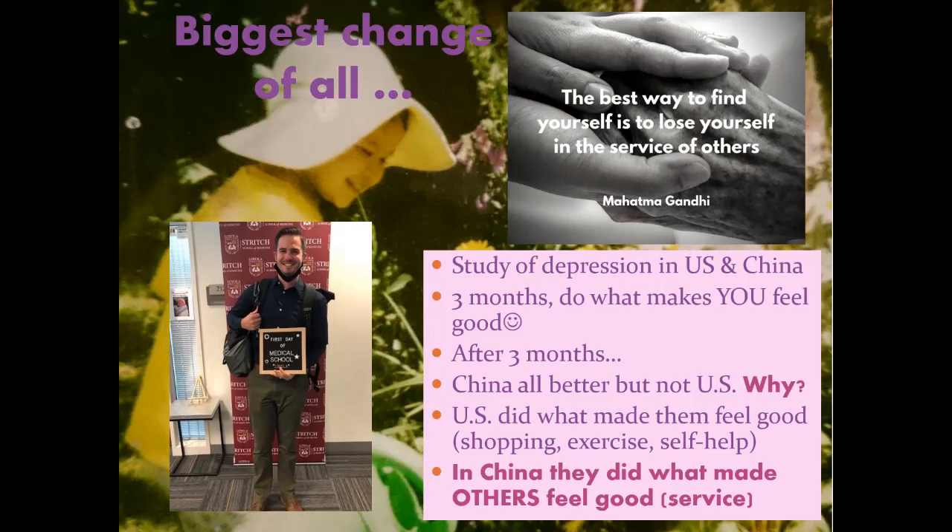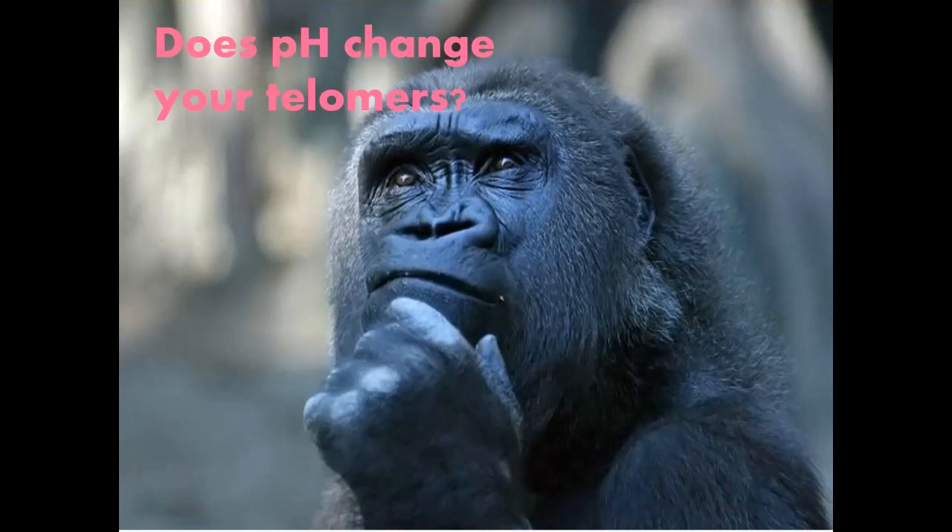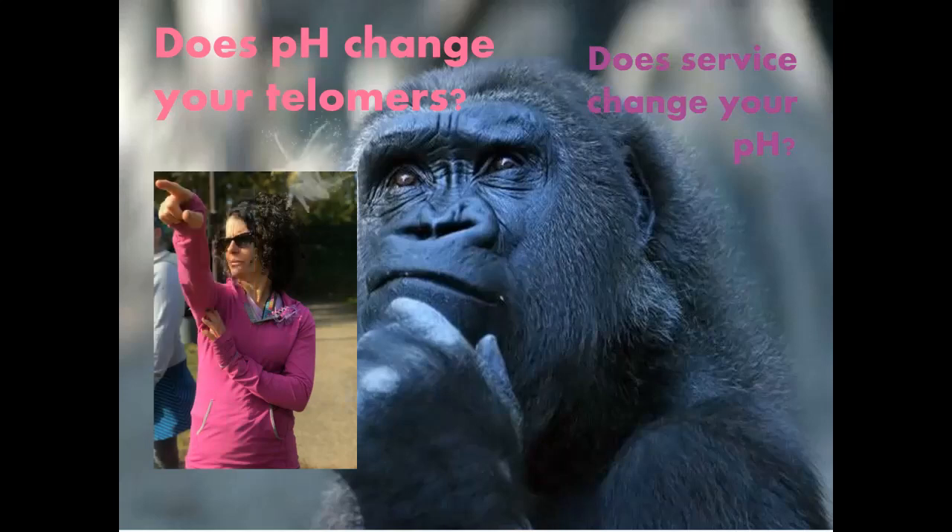I pondered: does pH also change the length of your telomeres? Do telomeres change your pH? It doesn't matter which came first. And then I pondered: does service change your pH? So we have one more piece to add to this lab — some fairy dust. We do know that breathing affects your pH. We've talked about metabolic acidosis and alkalosis — that is the food we eat. But your breathing also affects your pH, and that is respiratory acidosis and alkalosis.